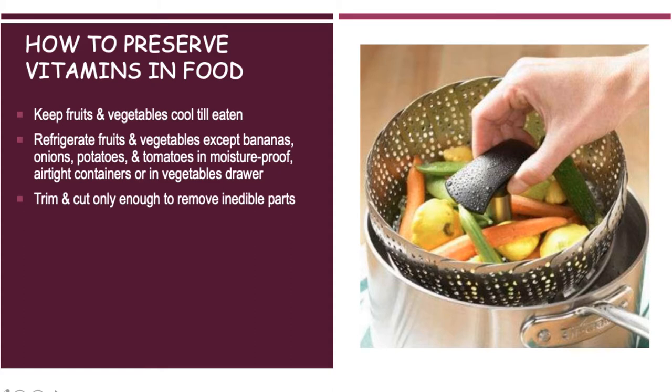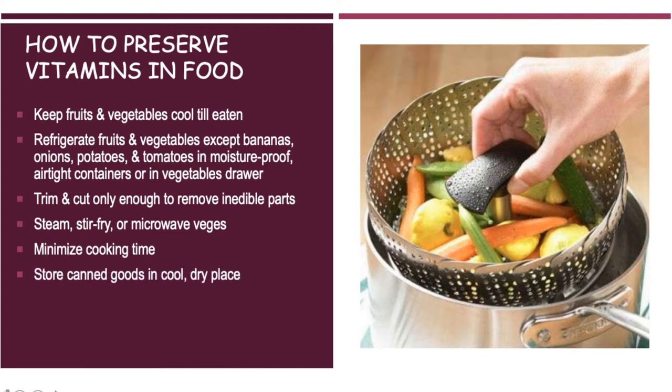Trim and cut only the inedible parts from your vegetables, leaving everything else. The best ways to cook vegetables are to stir-fry or steam them; microwaving can still destroy some vitamin value. Minimize your cooking time, store canned goods in a cool dry place, and store frozen foods at zero degrees or colder for a maximum of 12 months.